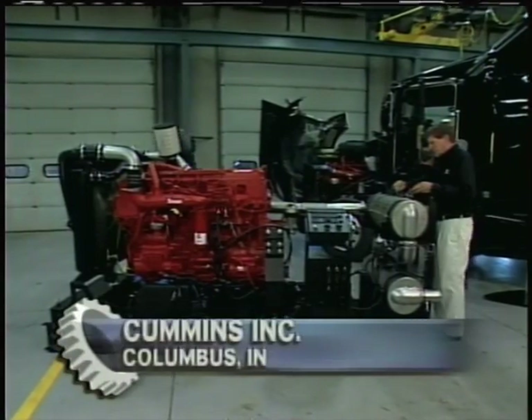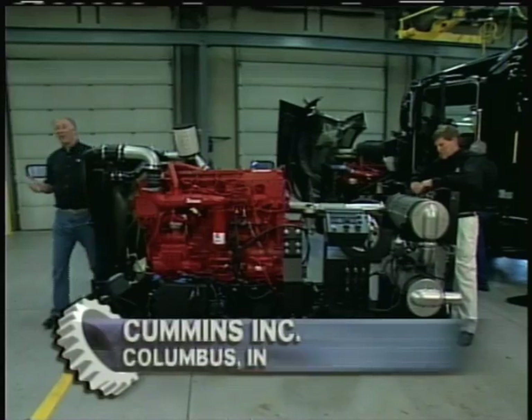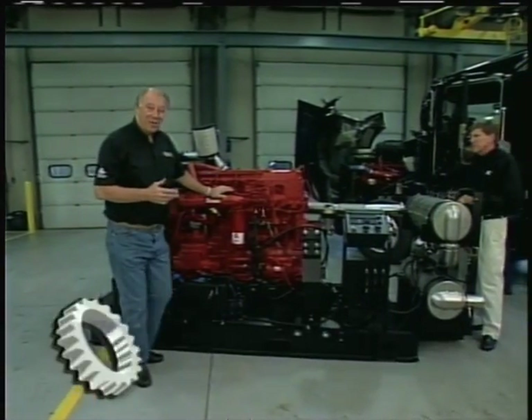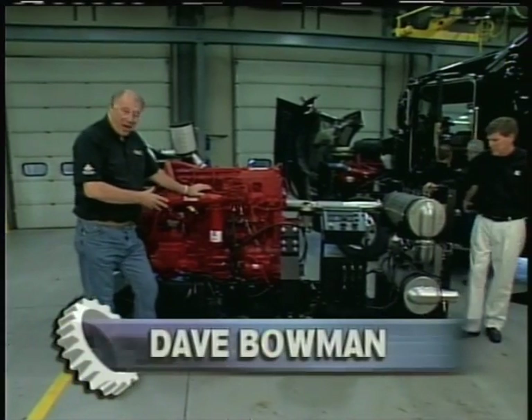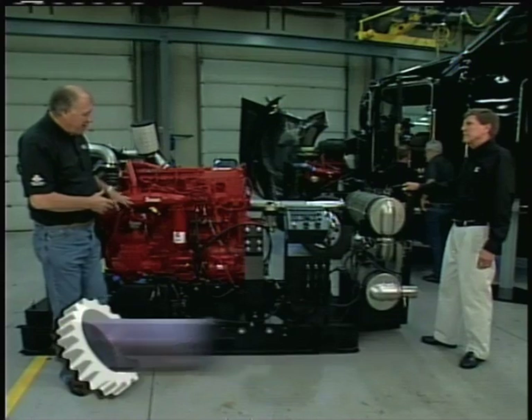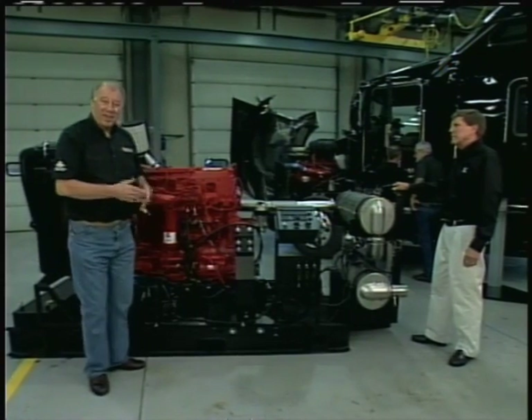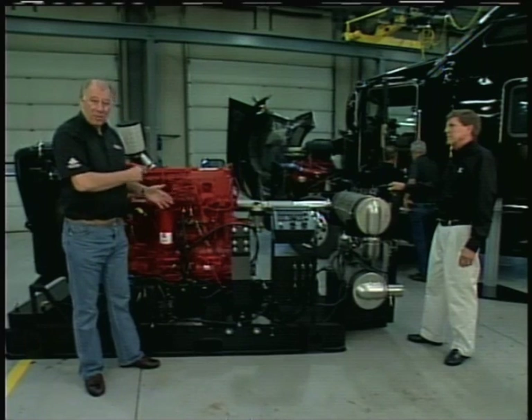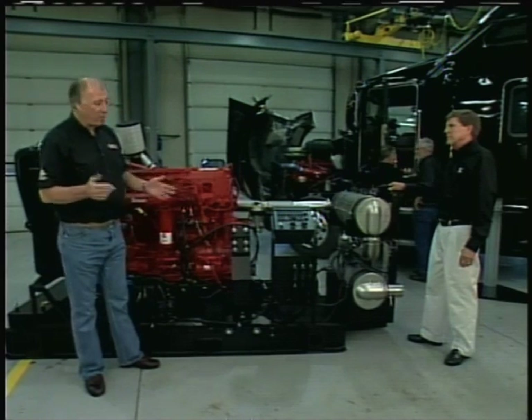Hey, welcome back to Motorhead Garage. We're here at Cummins learning about the latest in diesel technology. What they have done is made an engine stand complete with an engine and all the latest technology. They use this to train technicians on how to properly maintain and troubleshoot these engines should there be a problem.